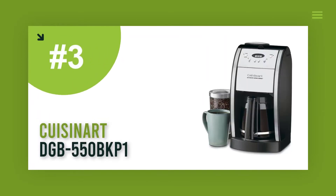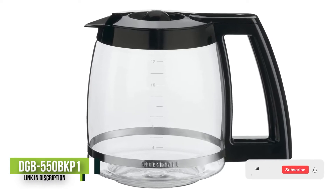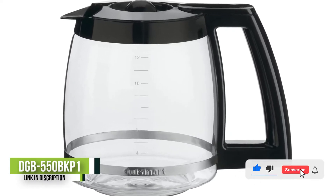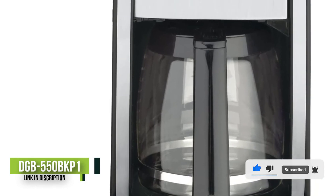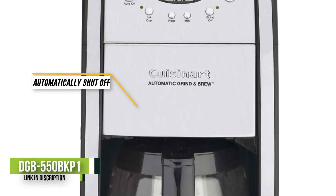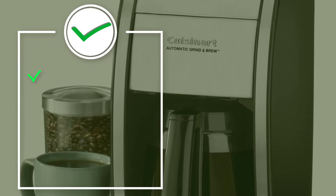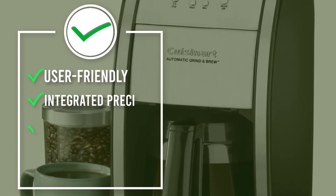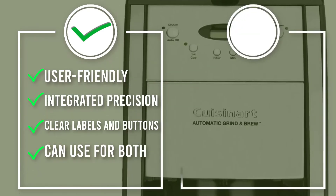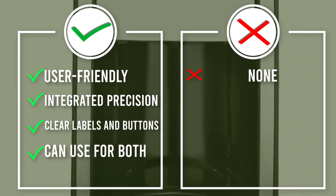Number 3: Cuisinart DGB-550 BKP1. For those who enjoy grinding their own coffee beans at home, this coffee maker from Cuisinart was made for you. It has a built-in coffee grinder, though the grinding feature can be turned off when you have pre-ground beans. There's also a setting to pause the brewing cycle or set it to automatically shut off after a certain number of hours. This machine uses a charcoal water filter to help you get the most flavor out of your coffee beans.